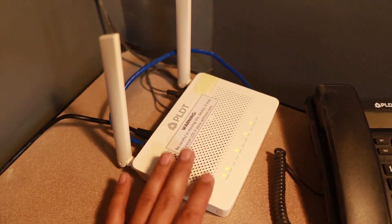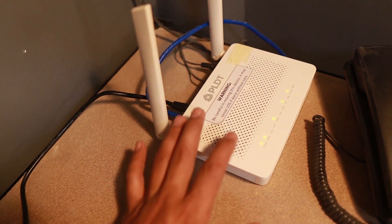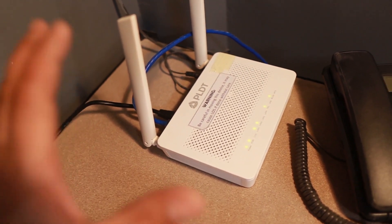I'm going to show you why you need to buy a better Wi-Fi router. This is my Wi-Fi router here, connected by the internet service provider named PLDT. This comes along with my subscription of 100 megabits per second.